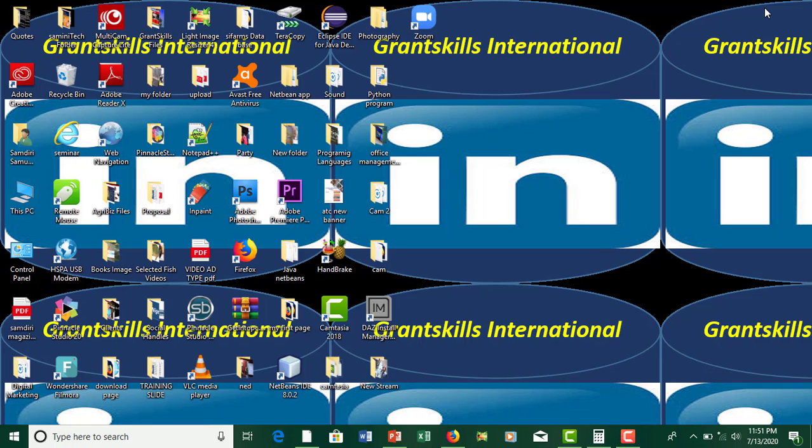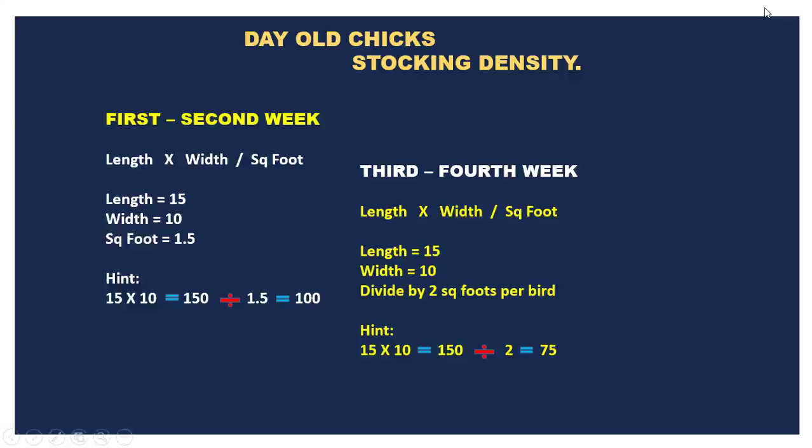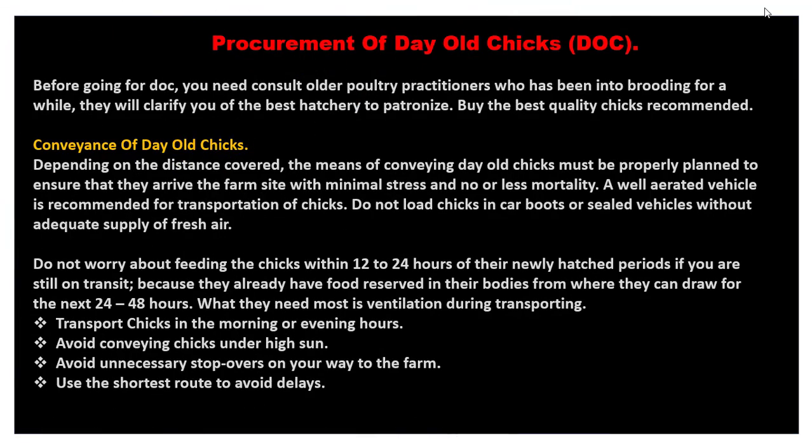Hello friend, welcome back to the class. Let's get on to a tutorial immediately. Now we are going to be talking about procurement of day-old chicks.